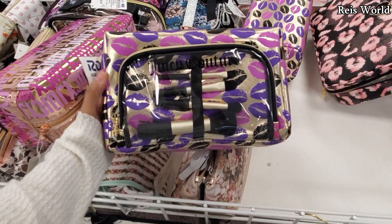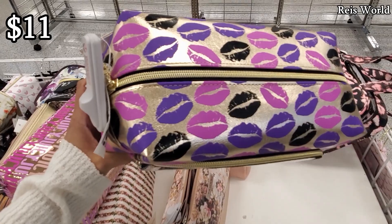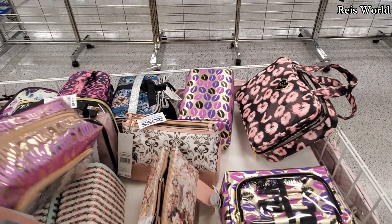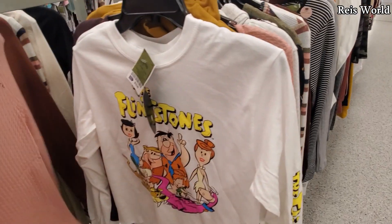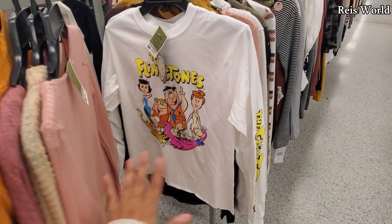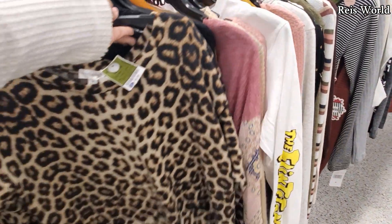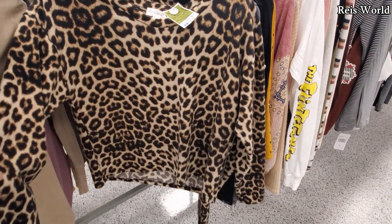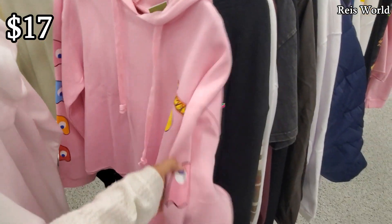I did find Juicy Couture makeup bags for only eleven dollars. You will get makeup brushes — purple with lips on it — and they have one that says Juicy Couture, same price, eleven dollars. Flintstones long tee is only eleven dollars. I believe we found one in TJ Maxx too — this one's going to be nine dollars. They do have the Pac-Man hoodie for seventeen dollars — Pac-Man in the corner and on the side you'll have the ghost. Pretty cute!